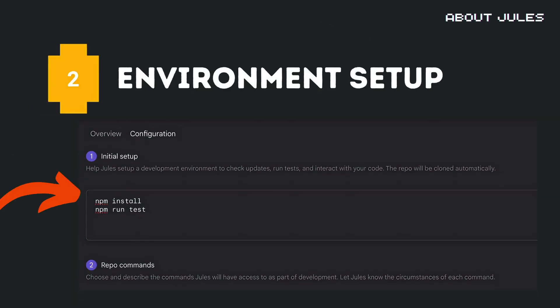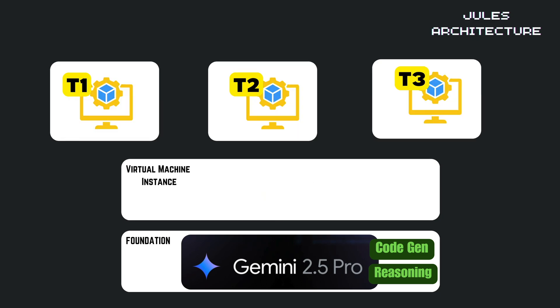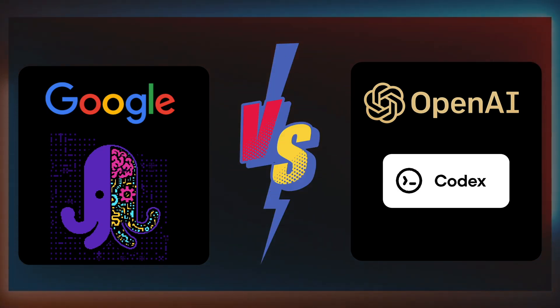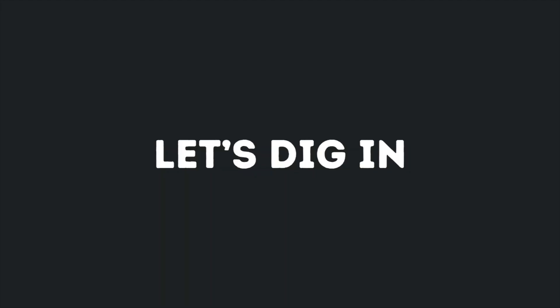Today, I'm breaking down exactly what Jules can do, how it works behind the scenes, and the key similarities and differences compared to Codex that every developer needs to understand. Let's dig in.